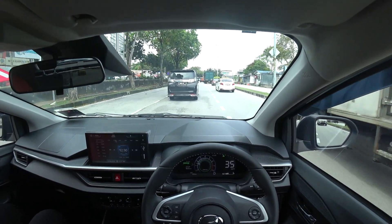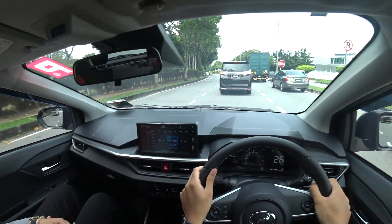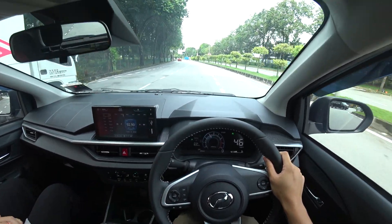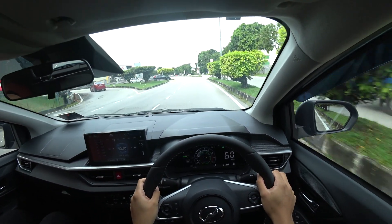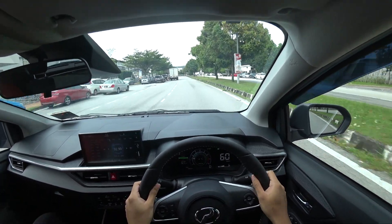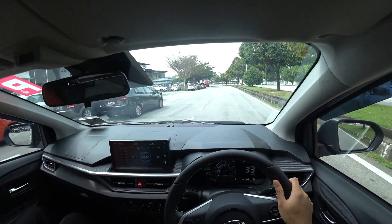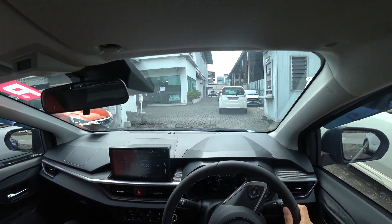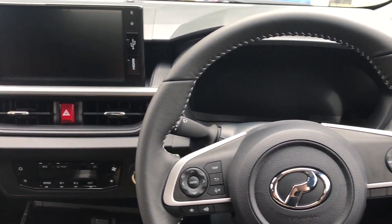The interior feels comfortable — I love the seat. It's semi-bucket seats reminiscent of the ones in the Myvi, and it's quite nice and comfortable. It's a mix of fabric and leather, and yeah, I think it's comfortable and quite nice. Okay, so here we are back at the Perodua showroom — time to bring it back in and give you a thorough look at the interior.